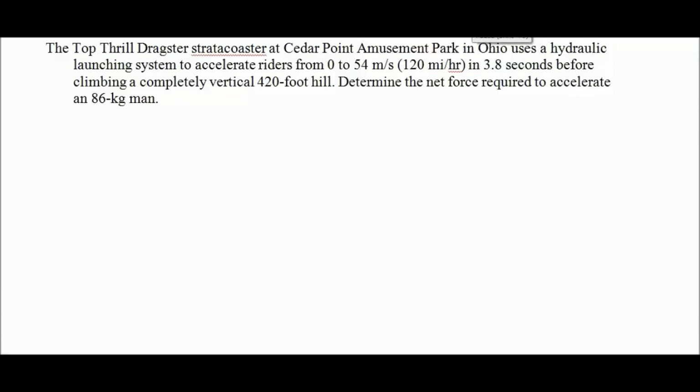Our next problem: the Top Thrill Dragster Stratacoaster at Cedar Point Amusement Park in Ohio uses a hydraulic launching system to accelerate riders from 0 to 54 meters per second in 3.8 seconds before climbing a completely vertical 420-foot hill. Determine the net force required to accelerate an 86-kilogram man.